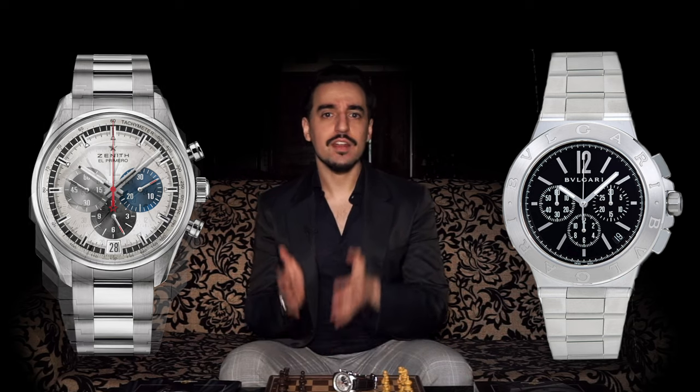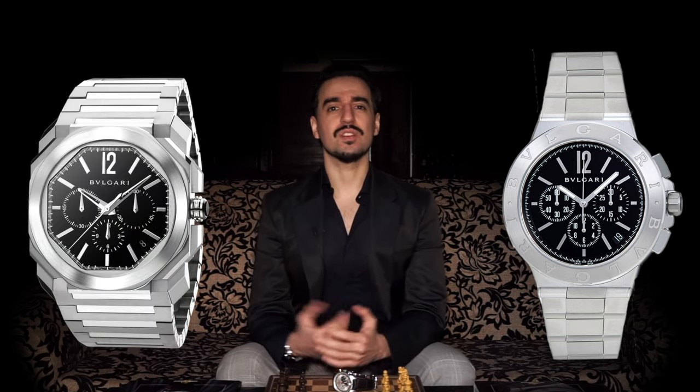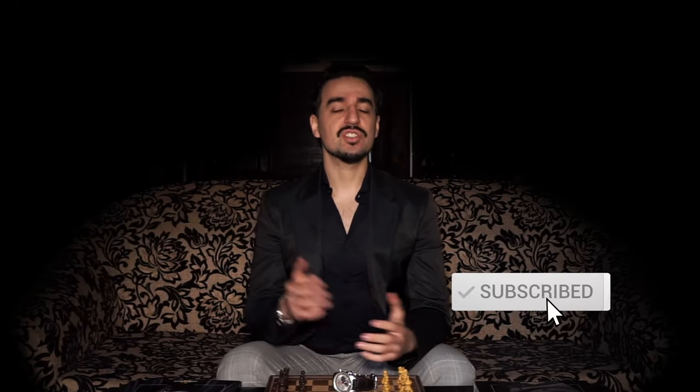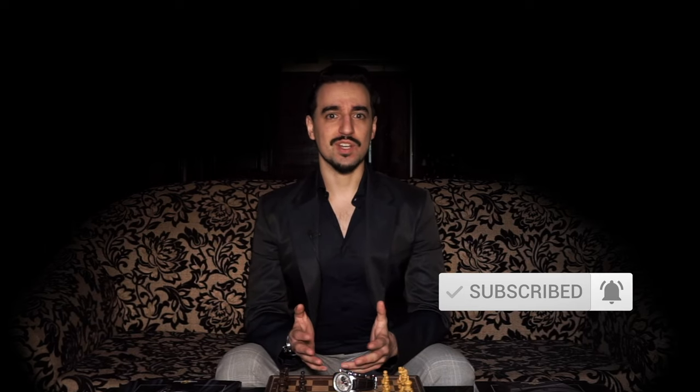So let me know in the comments below — what do you think of this? Would you get this instead of a standard Chronomaster? Would you get this instead of an Octo Finissimo chronograph GMT, or instead of a modern Bulgari Octo that features the El Primero? I'd love to know your thoughts. And of course, if you like this video, make sure you like it and share it. If you want to see more pictures of watches as well as the infographics that I use, make sure you follow me on Instagram at shaluso. And if you want to see more videos, make sure you subscribe to the channel and hit that notification bell. Thanks for watching and we'll catch you on the next one.